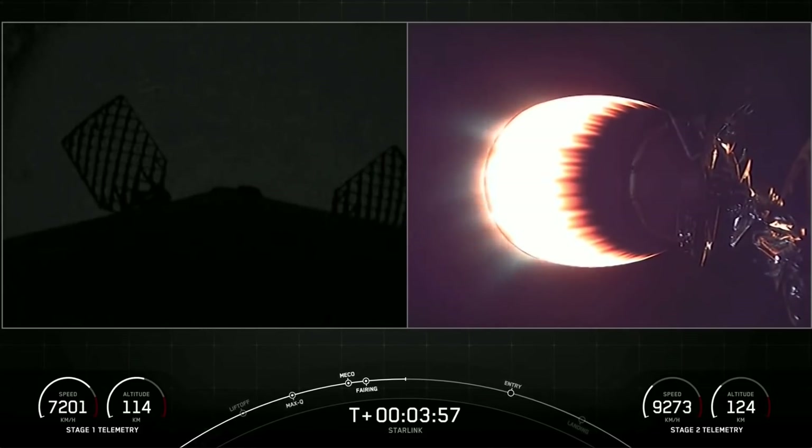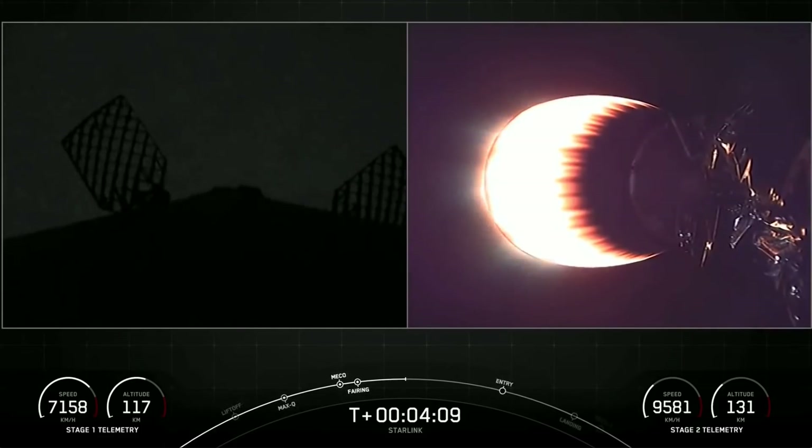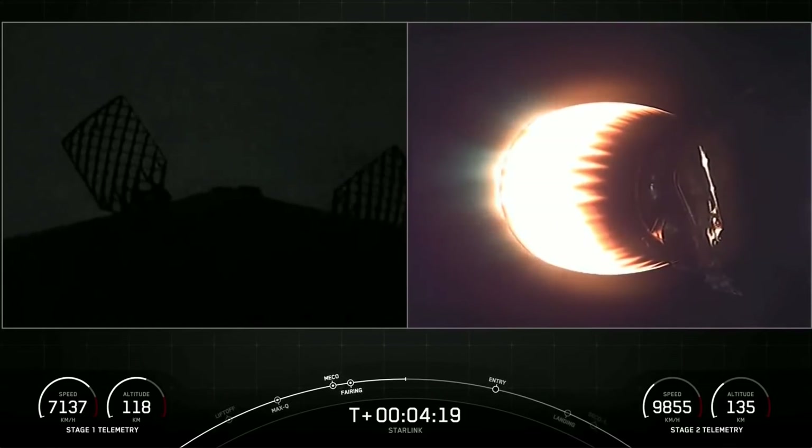As stage two heads towards its targeted drop-off orbit, stage one will complete two burns in order to make its way back to Earth. The first is the entry burn, where three of nine M1D engines reignite and help slow the stage down as it re-enters into the upper part of Earth's atmosphere. The second will be the landing burn.